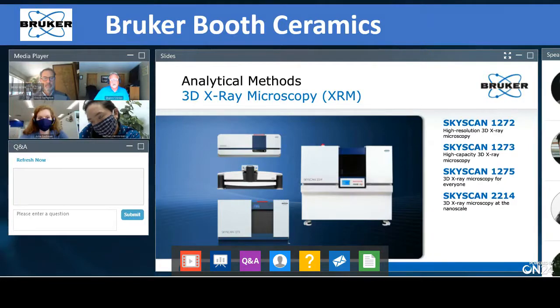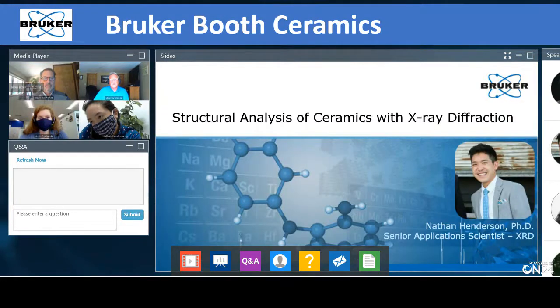The last slide I'm going to cover before handing it over is our SkyScan X-ray microscopy instruments. David is going to talk about all of these, so I won't steal his thunder. At this time, I'm going to turn it over to Dr. Nathan Henderson, our PhD scientist out of Penn State who has been with Bruker for seven or eight years. He's going to give you a nice presentation on the structural analysis of ceramics.